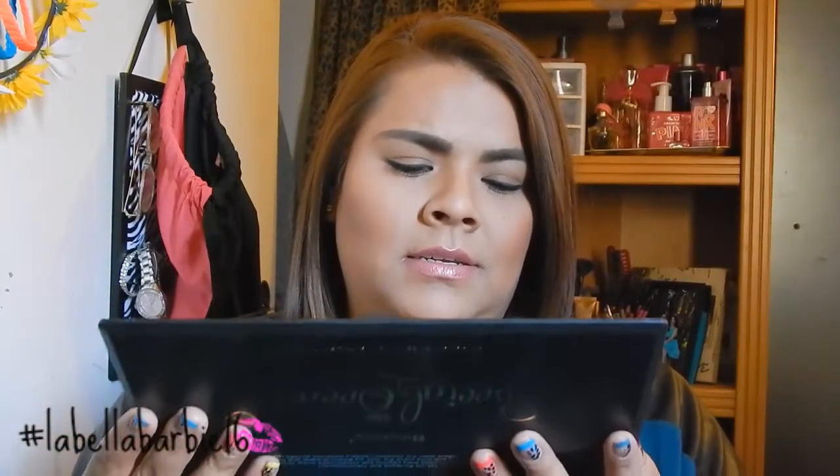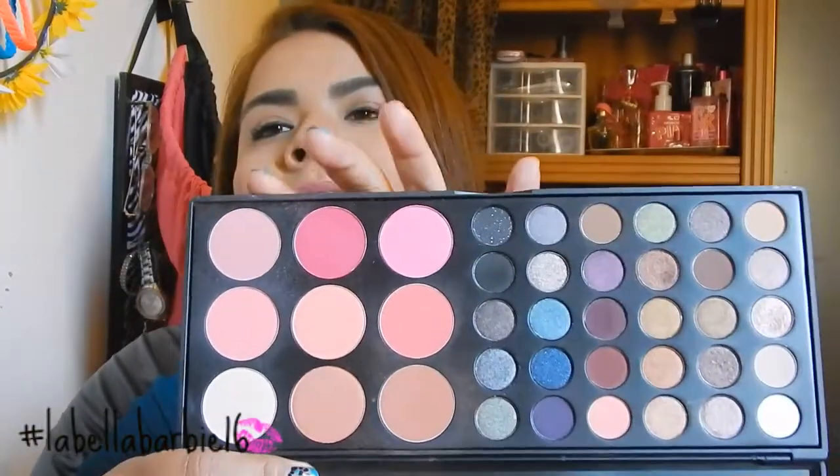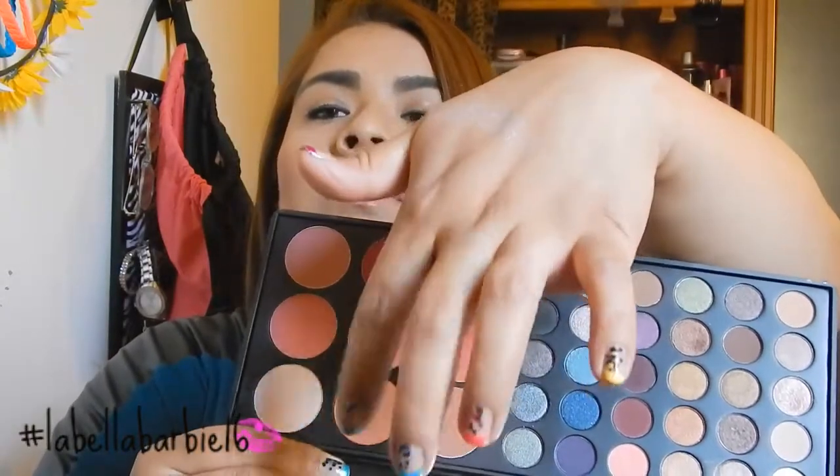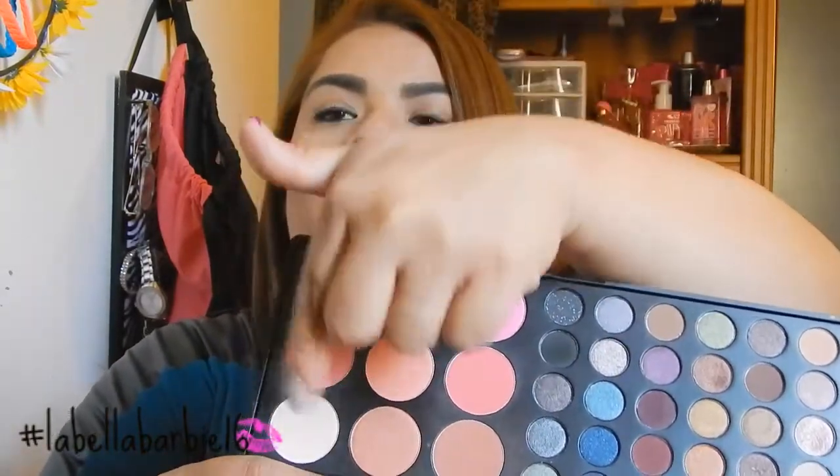It has all the perfect colors in it — lots of eyeshadows including neutrals, highlighters, and pinks. It's just my favorite and so versatile. I love this thing.